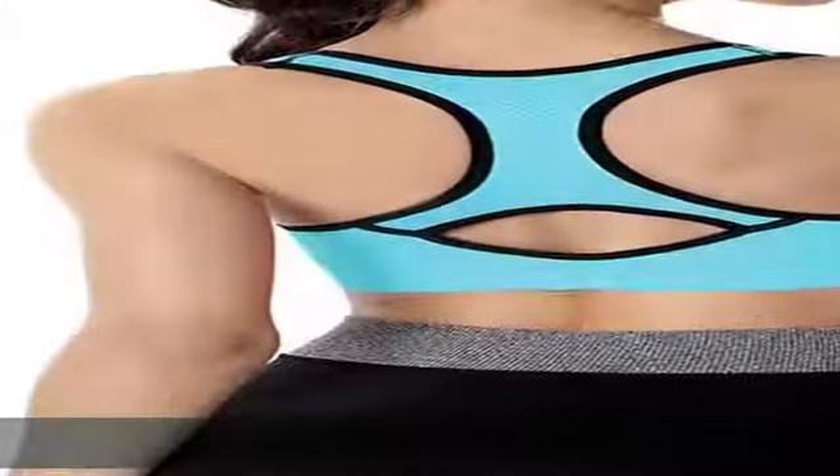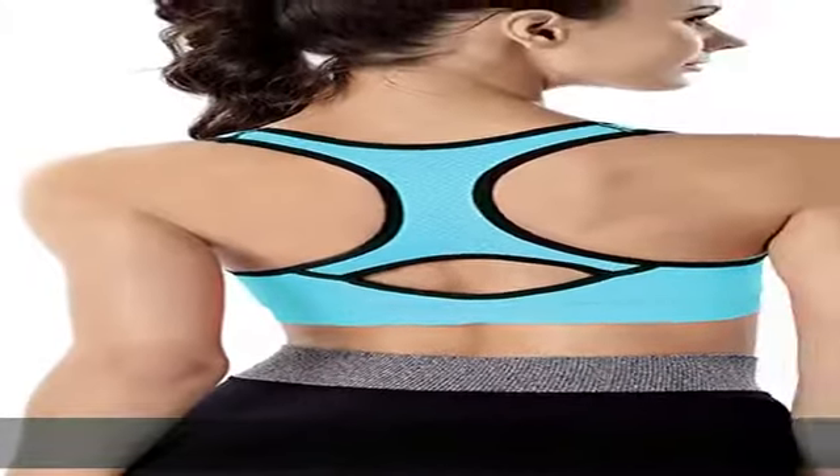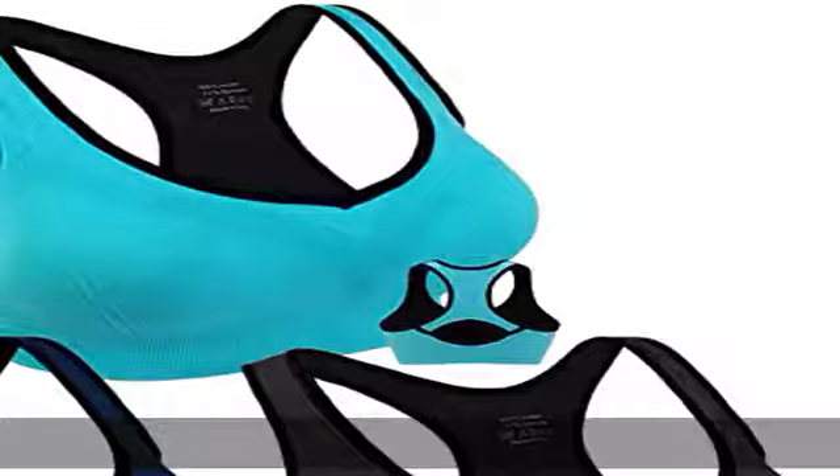90% nylon and 10% spandex. Pullover style with removable pads — a high support sports bra that is soft, stretchy, and super breathable. This is an awesome sports bra.